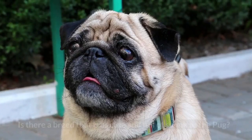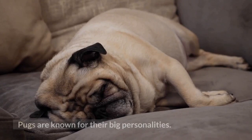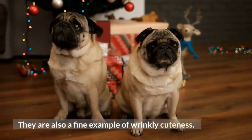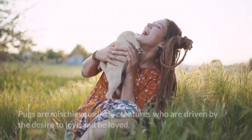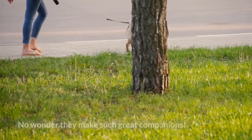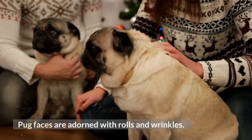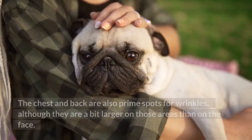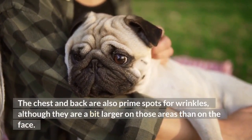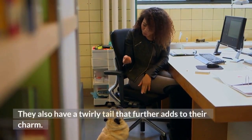Number 3: Pug. Is there a breed that is as cute and full of spunk as the pug? Pugs are known for their big personalities and are also a fine example of wrinkly cuteness. Pugs are mischievous little creatures who are driven by the desire to love and be loved — no wonder they make such great companions. Pug faces are adorned with rolls and wrinkles, and the chest and back are also prime spots for wrinkles, although they are a bit larger on those areas than on the face. They also have a twirly tail that further adds to their charm.